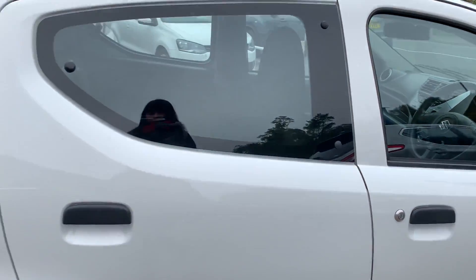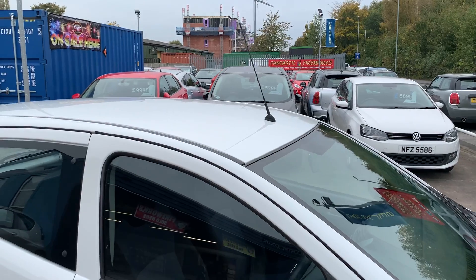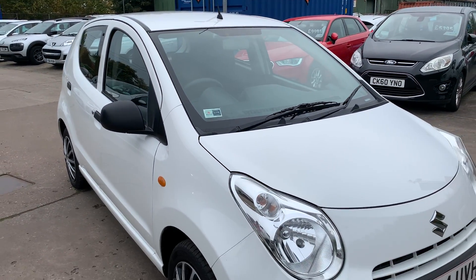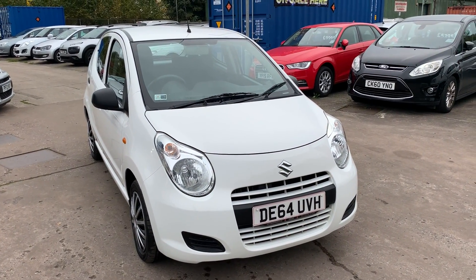We'll MOT and service the car for you when it's sold, part exchange is welcome, finance is available via our online calculator. The car has been HPI and mileage checked and we also include a free 12 month AA membership. That's available at Cantiluva Car Centre, Station Road, Batchford, Warrington, Chester.